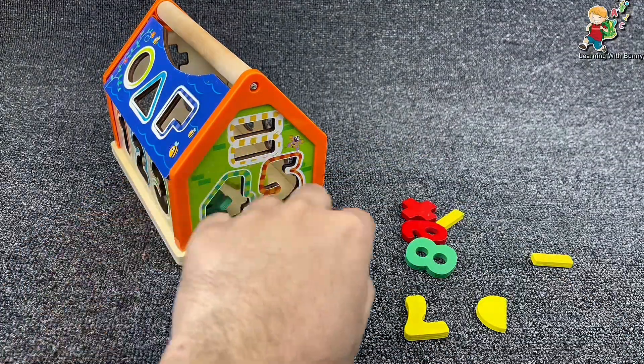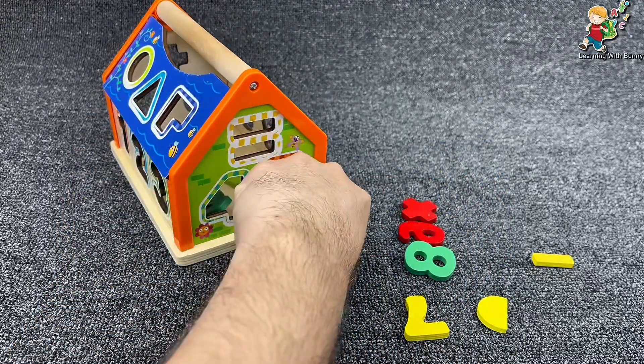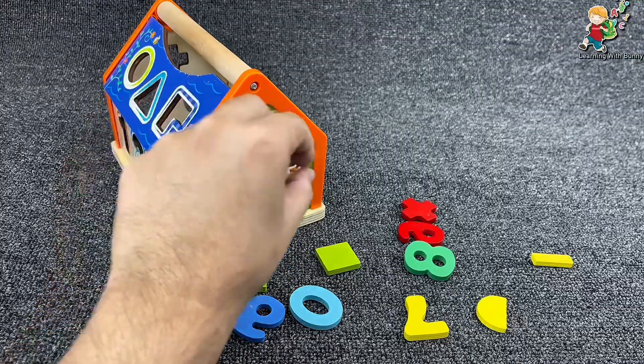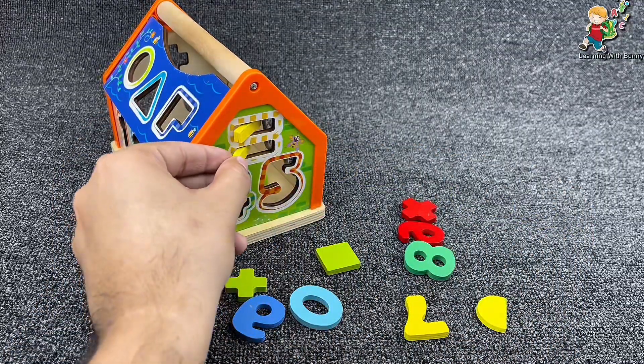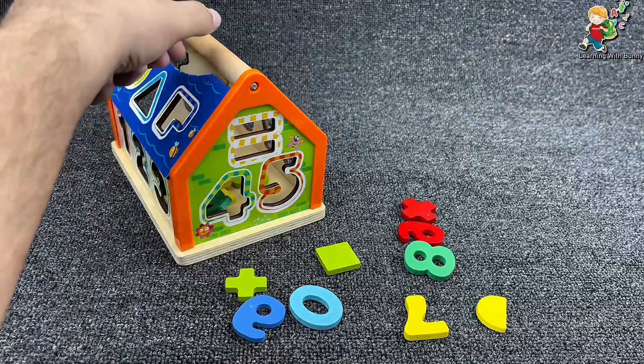And the sign — it's an equal sign! Let's put one here. And the next one here. Yes, that's our equal sign. It's complete!